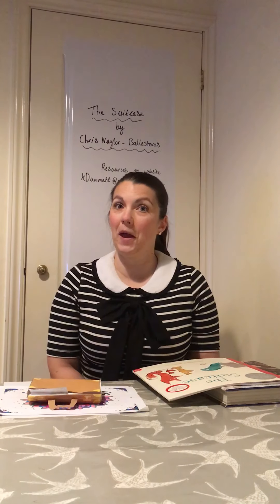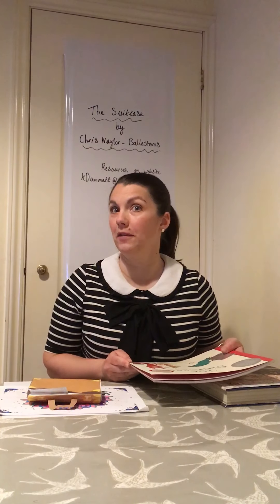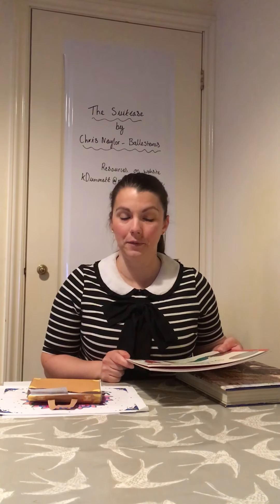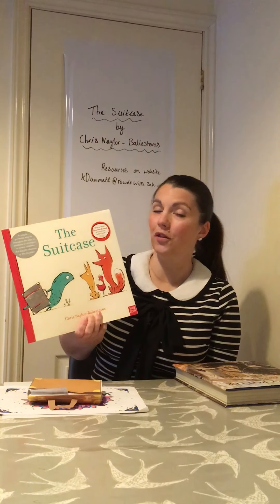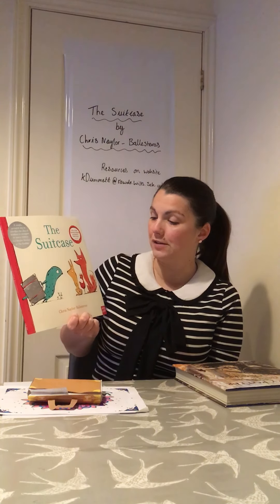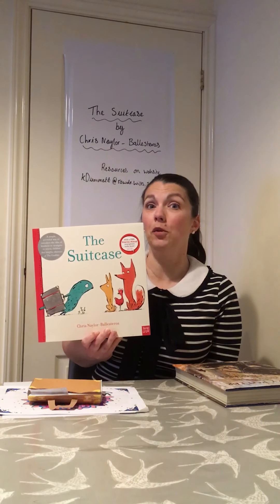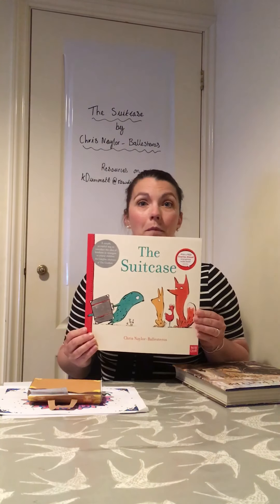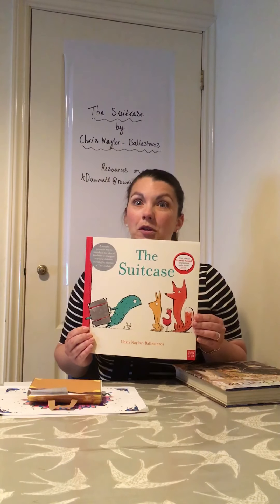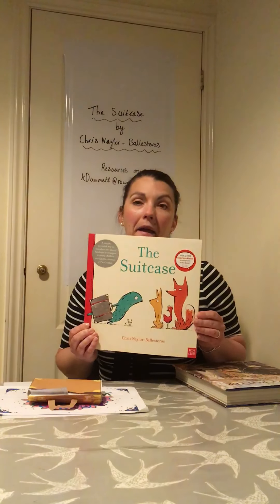Hello everybody. I don't have a cameraman today — Evan's not filming me. I'm filming myself, so I'm afraid you're going to see me jump up at the end and stop the recording on the iPad. Today I'm going to be talking to you about my new book, and I'm going to do something slightly different. I'm going to read you the whole book first and then show you some creative bits and pieces you can do at home. You could do all of it with things you've already got, or just pieces of paper.